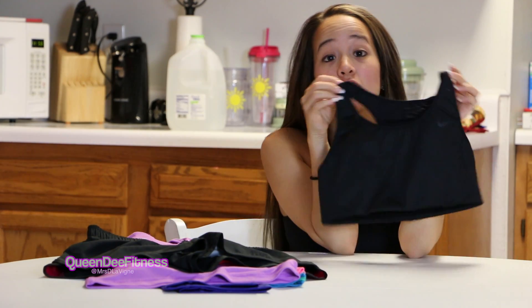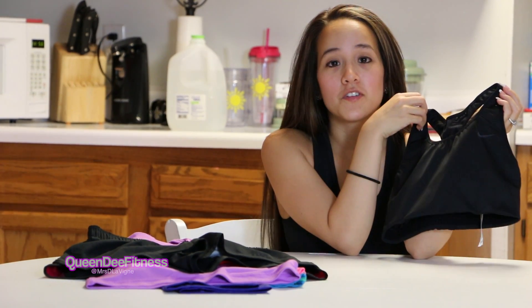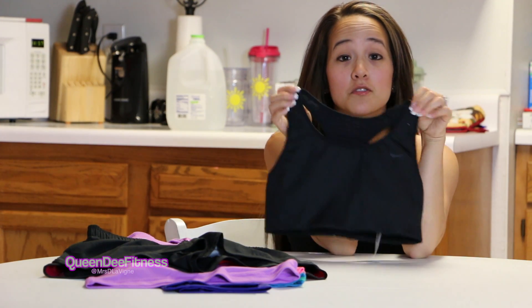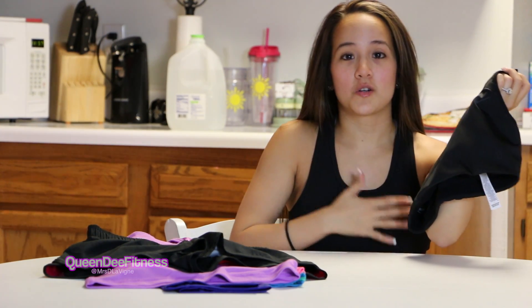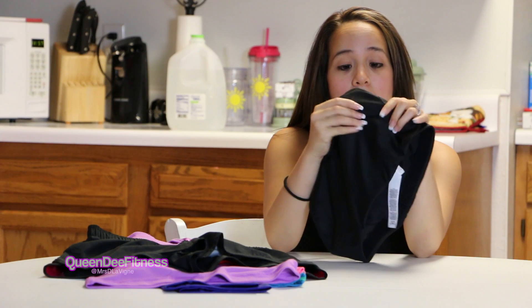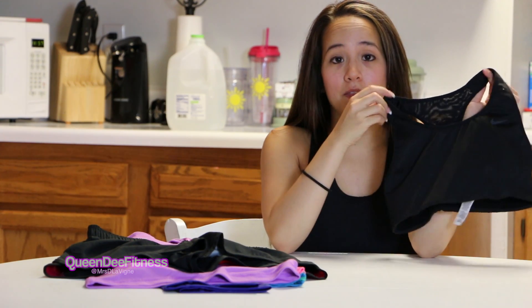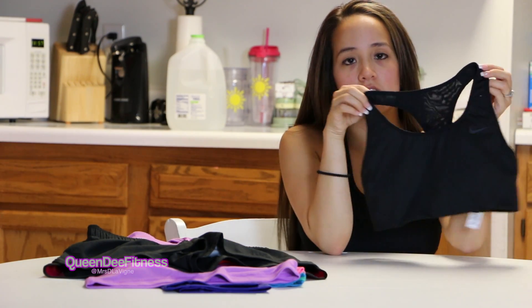I'm going to start off with the Nike Dry Fit Maximum Support Sports Bra. I have tons of different fitness clothes from everywhere, but Nike is my absolute favorite type of sports bra. Because I have larger breasts, I really need sports bras that keep them down and I have to get the maximum support. They really work well with people who have trouble or have pain when they run. And I have it in a few colors.